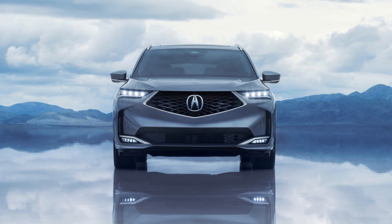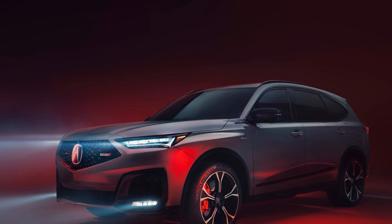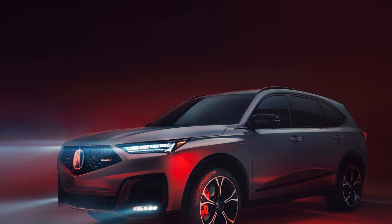New for the 2025 model year is the MDX A-Spec with advanced package, which combines sport appearance with additional premium features including a head-up display, 16-way power front seats, heated outboard second-row seats, heated steering wheel, and surround view camera. MDX with advanced package and MDX A-Spec with advanced package also feature curvilinear quilted leather and massaging front seats, previously exclusive to MDX Type S.